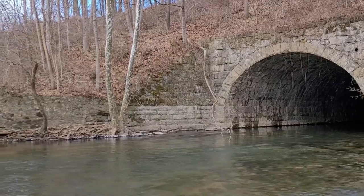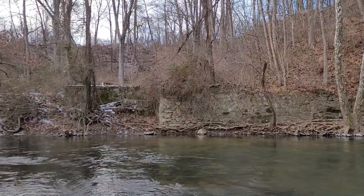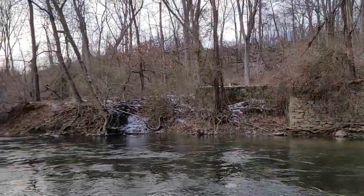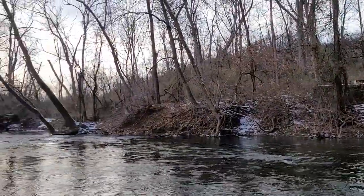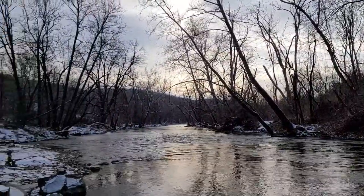If you are looking to take an active role in preventing the spread of NZMs and want to become a part of the MWA's citizen science group, River Watchers, who monitor several sites along the river, look for contact information at the end of this video.